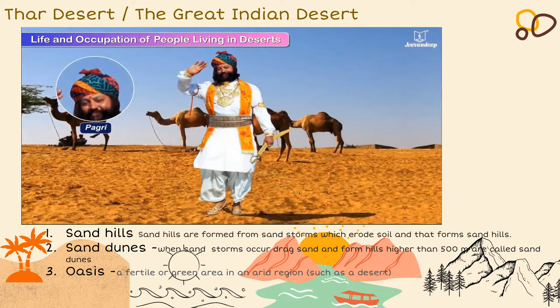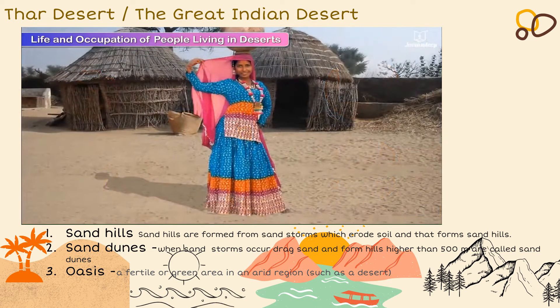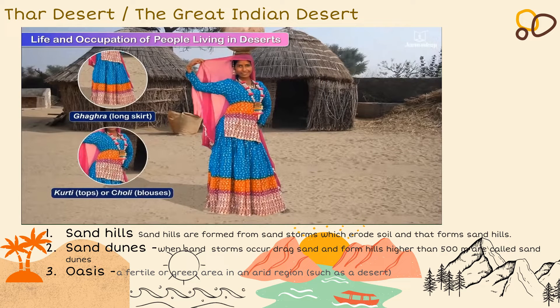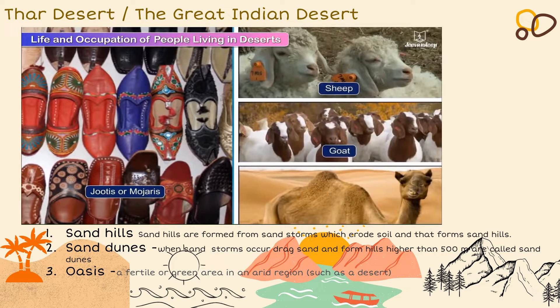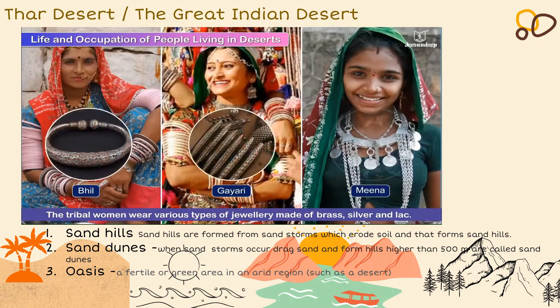The pagri (turban), angarkha, dhoti, pajamas, kamarbandh or patka (waistband) form an integral part of a Rajasthani male's attire. Rajasthani women wear ghagra (long skirt), kurti or choli (tops and blouses respectively), and odni. They use shoes known as jutis or modris created from sheep, goat or camel skin. The women of the Bhil, Gairi and Meena tribes wear various types of jewellery made of brass, silver and gold.